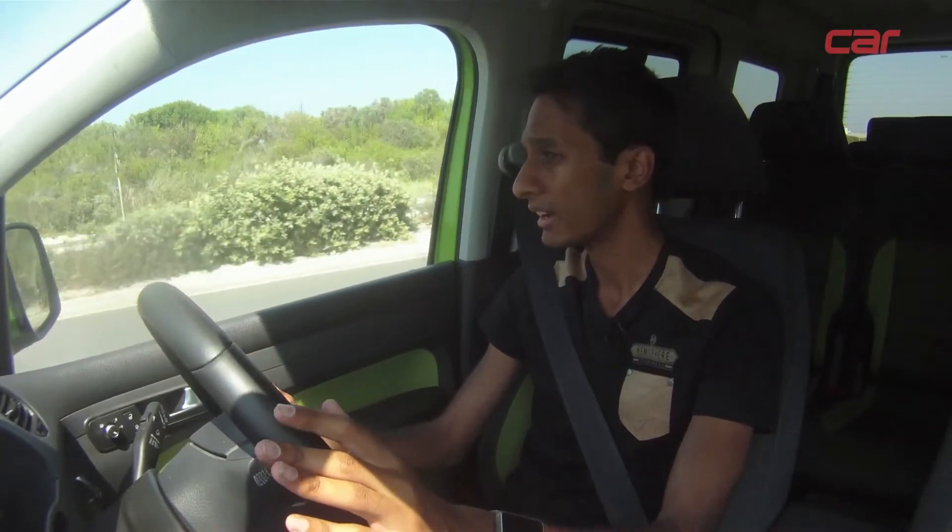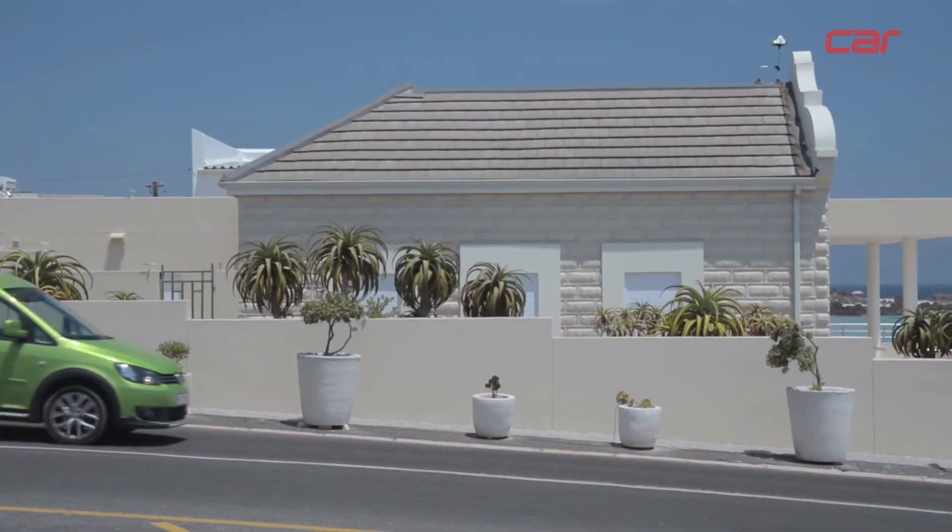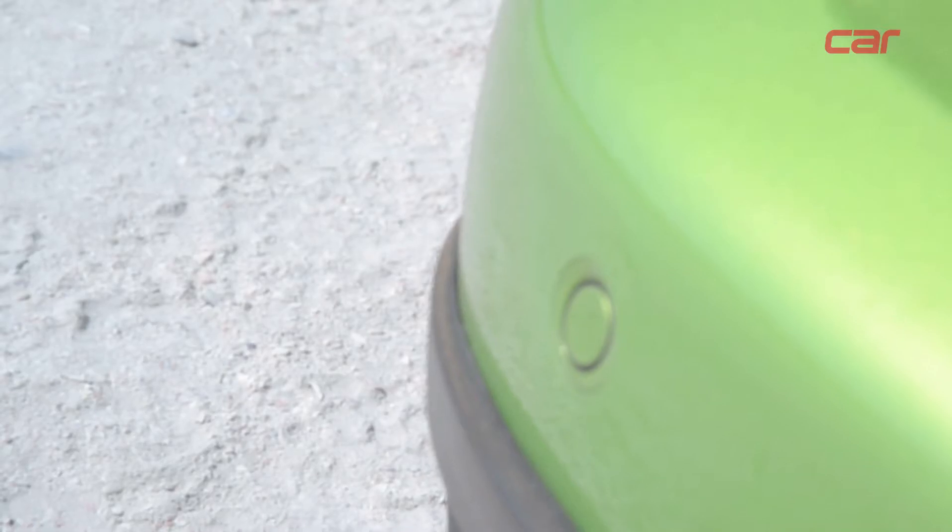The main issue with the Cross Caddy is, of course, the parking. It has the dimensions of a panel van, so visibility isn't amazing, but the parking sensors do definitely come in handy.